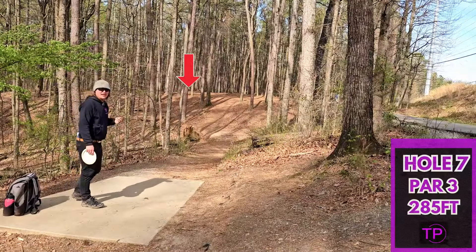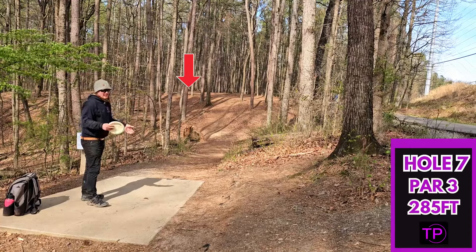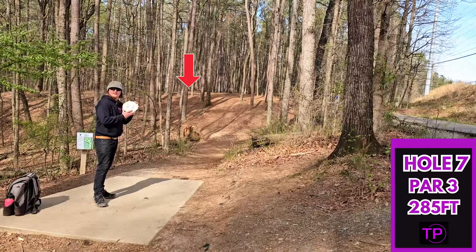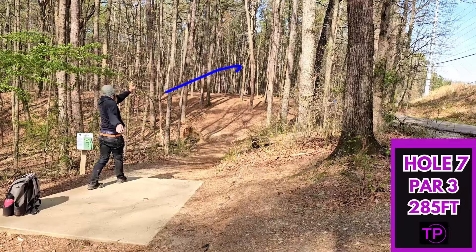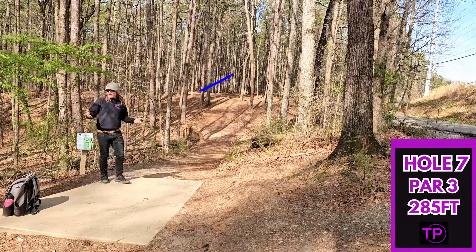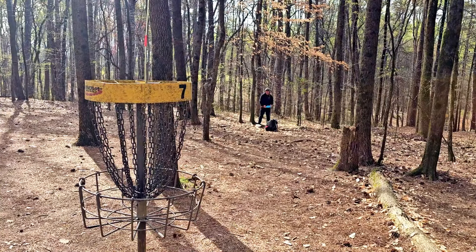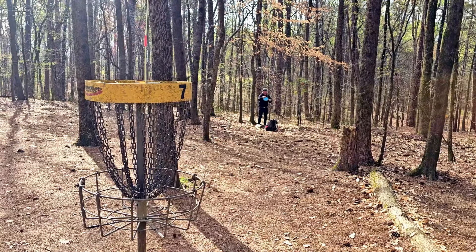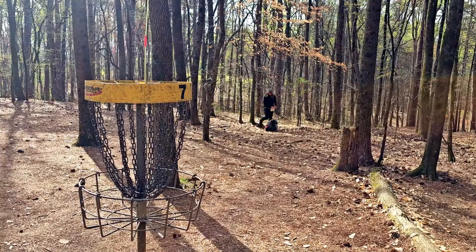Hole 7, 285 feet, dead straight. You do want a left finish, quite a bit uphill. I am kind of stuck in between discs on this one, but we are going to go with our PFN T-Bird. Looking good. Hopefully we have a putt. We're playing pretty good today. I did finish quite a bit more left than I originally thought, leaving us another long tester putt for the two. Good run. Dang it.